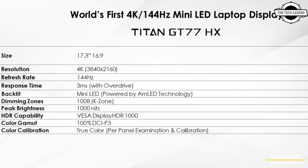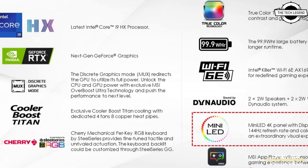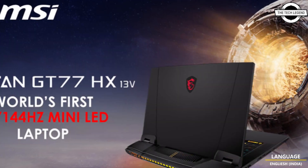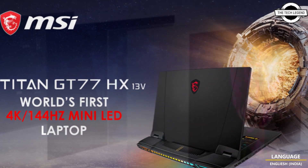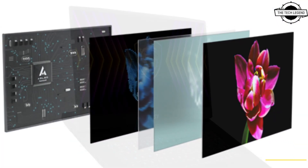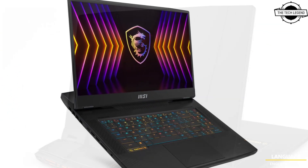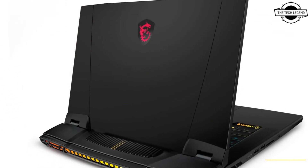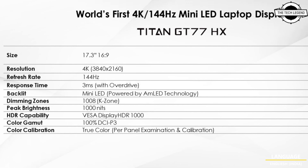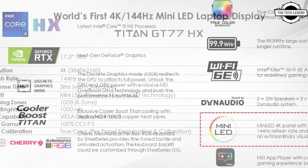Hello friends, welcome to the Tech Lesson channel. Today I will talk about the MSI Titan GT77HX 13-Volt gaming laptop. MSI has now confirmed it will launch a new high-end gaming laptop with the fastest high-resolution screen. The company sent out a press release confirming that the successor to the Titan GT77 — based on 12th Gen Core — will be called the HX 13-Volt and will feature the 13th Gen Core HX series.